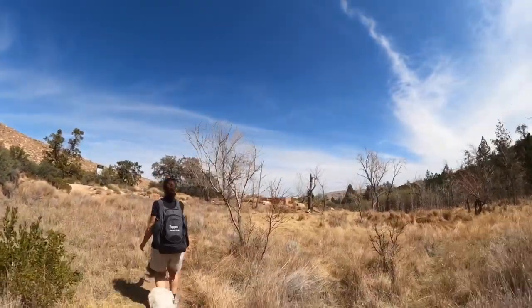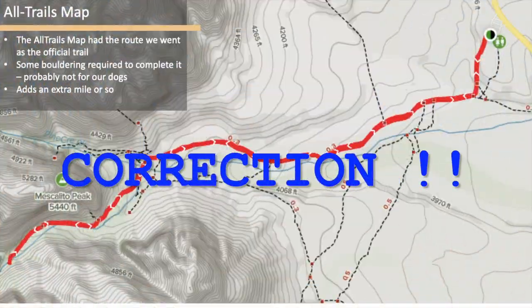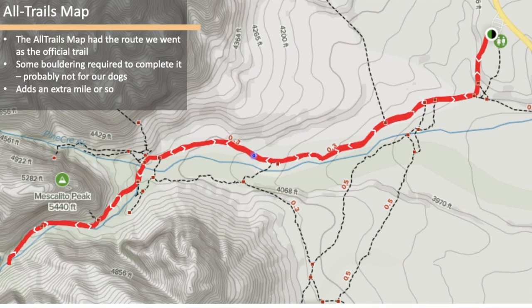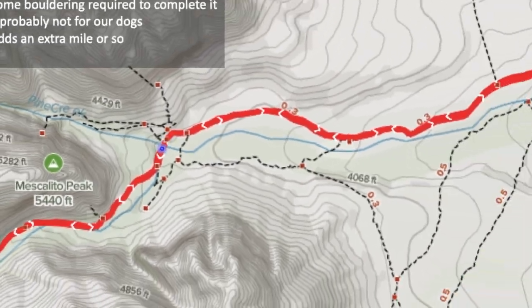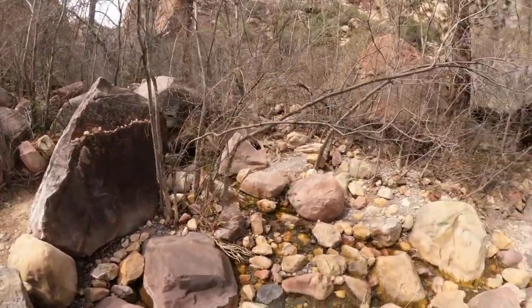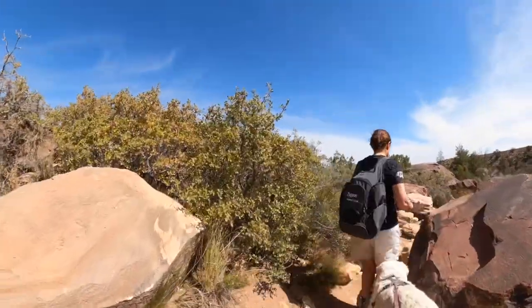We're just finishing up the loop, coming along the back side of the homestead. Important correction: I thought we got off trail, but according to All Trails we were actually on the official trail. The loop diverts off, and there is a dead log where you're supposed to enter the creek and go boulder hopping. We turned around at the log because we couldn't really do that with water in the creek and our golden retrievers.